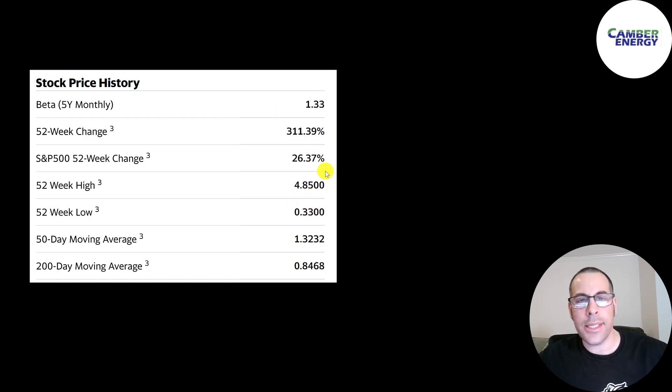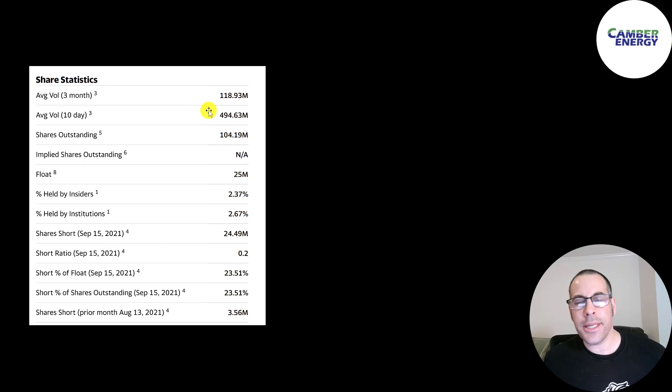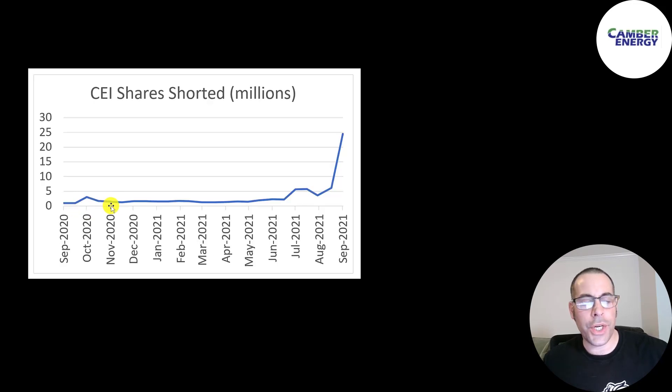The stock has a beta of 1.33, so it's a little more volatile than the market. The 52-week low is $0.33, the high is $4.85, and the stock is trading above its 50-day and 200-day moving average. Half a billion shares have been traded on average each day for the past 10 days. Of the 104 million shares outstanding, 25 million are on float, less than 3% are held by institutions, and it has a high short percentage — almost one quarter of the shares are shorted.